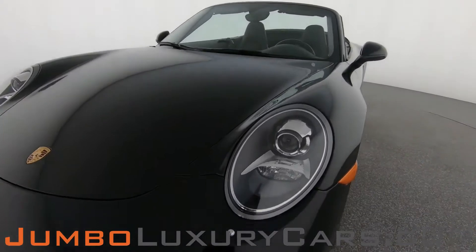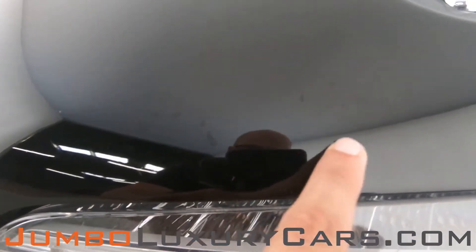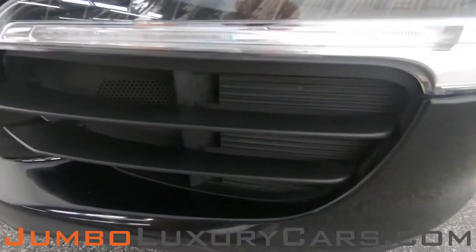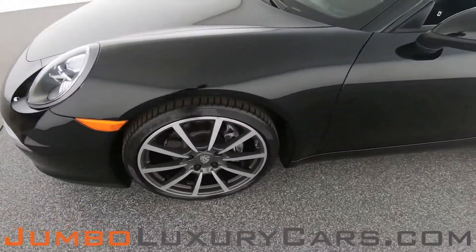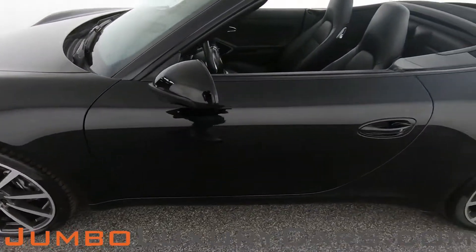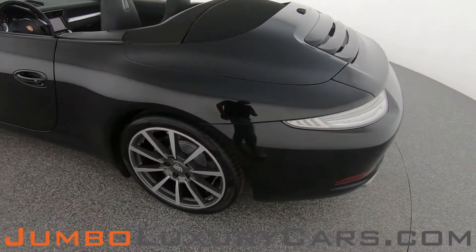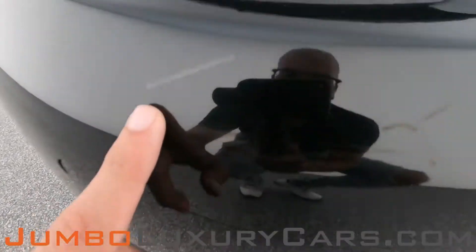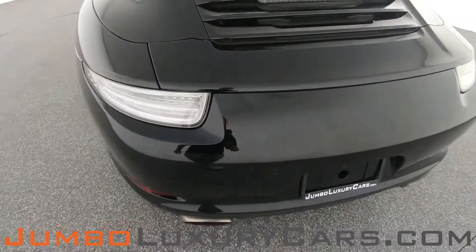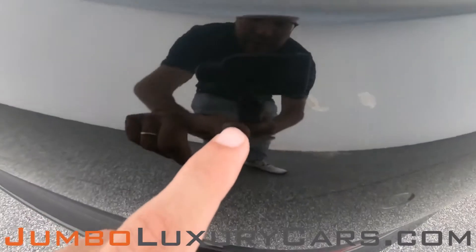First, let's start with the exterior of the vehicle, checking for any scratches, dents, or damages. We have barely noticeable paint chips here — normal wear and tear. Coming into the back section of the vehicle, there are a couple of scratches on the bumper, and light scratches here as well.